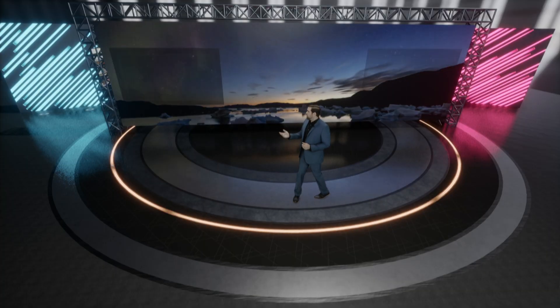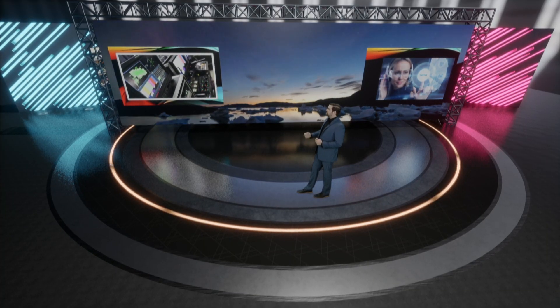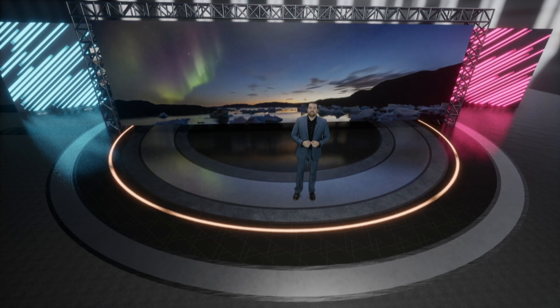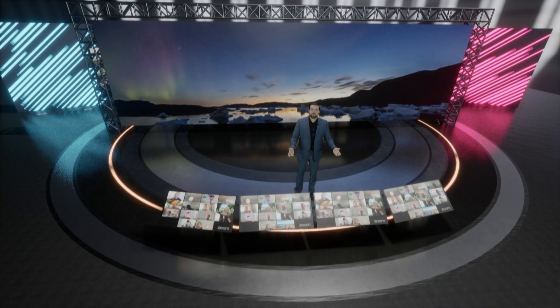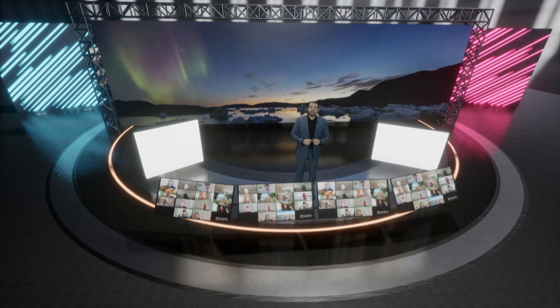As you can see from the screen behind me, we can change the configuration of the layout to fit your needs. In addition, we can bring in your remote presenters from different platforms. Here's an example of how you can bring in some live presenters.